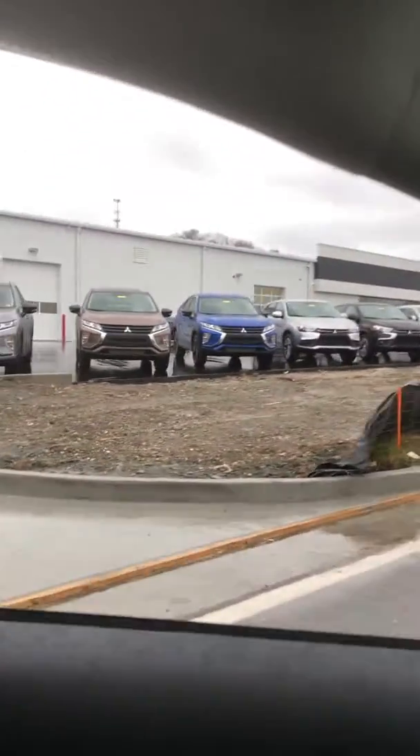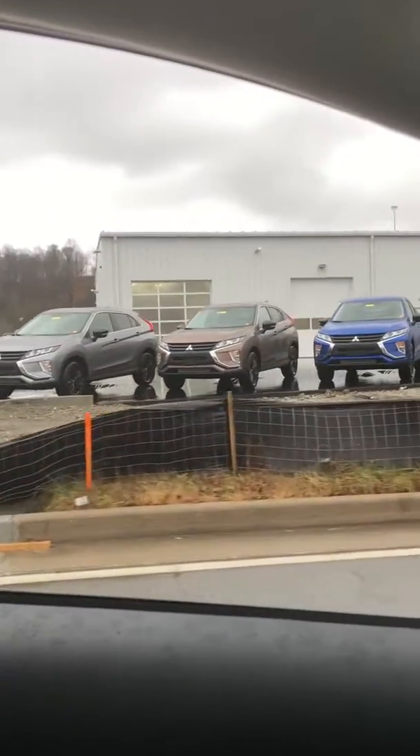As we turn down this front row, right toward where you're going to be driving in, we have our Mitsubishi Eclipse Cross, Mitsubishi Mirage, and Mirage G4 lineup.